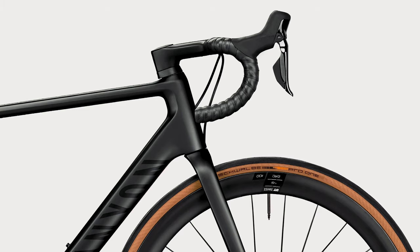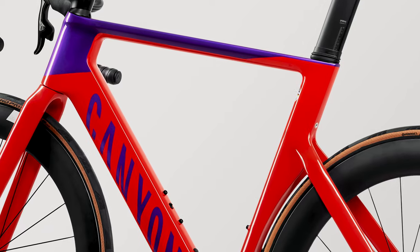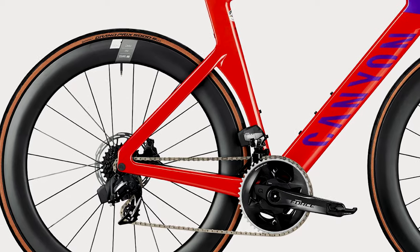All bikes are aerodynamically optimized in their own way. They all feature semi-integrated cable routing; however, only the Ultimate and Aeroad have fully integrated options. In terms of tube shaping, the Ultimate provides top aerodynamics. However, visually, one can tell from the thicker tube shapes and curved C-tube protecting the rear wheel that the Aeroad laughs at drag.